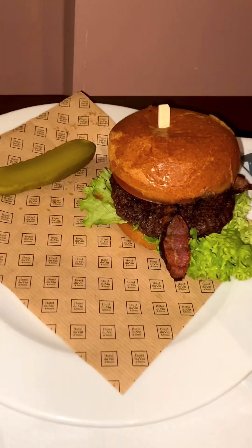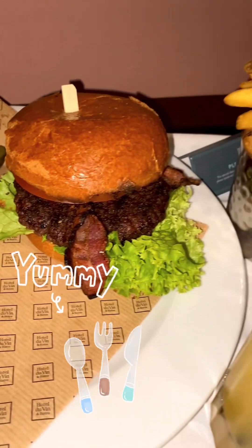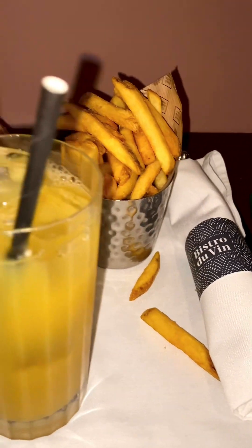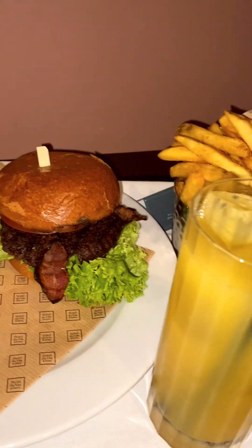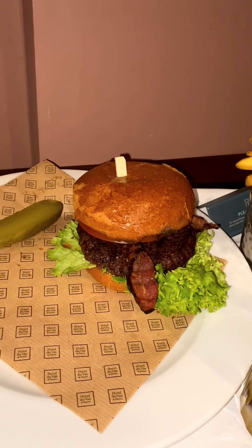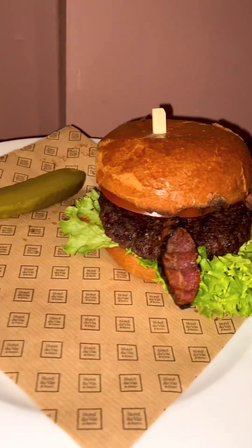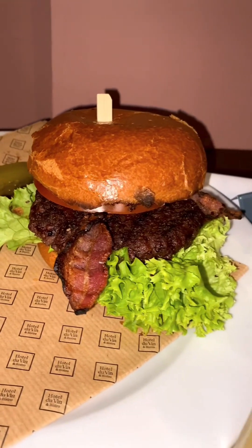So I just ordered room service. The restaurant is really busy. I was going to go out and buy a snack from Tesco because there are shops around here, but last minute I thought I'd just order in. This burger looks really nice — I said no cheese. So I'll see what this tastes like. And that's a pineapple juice.